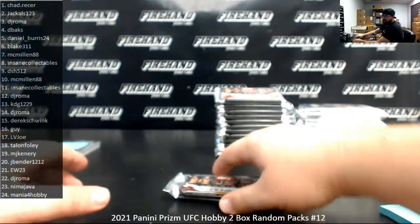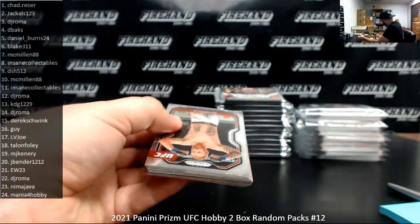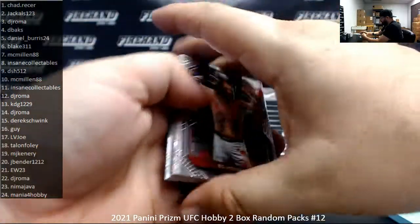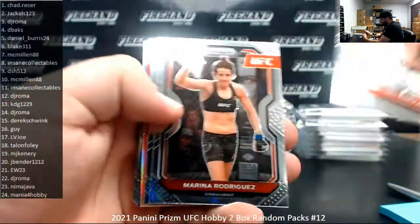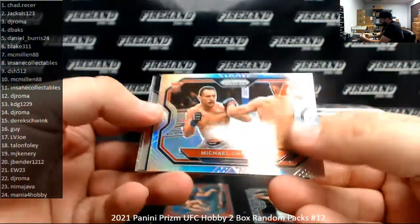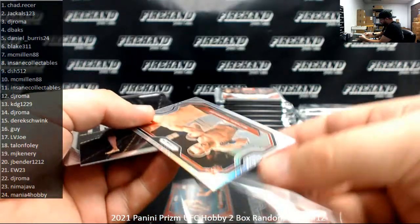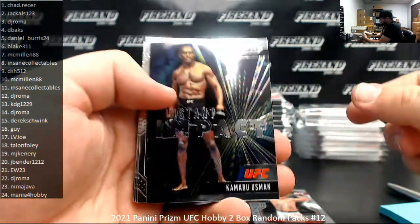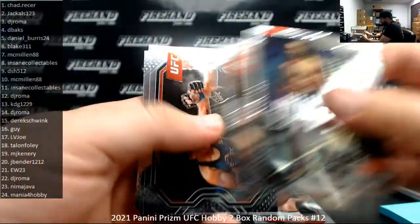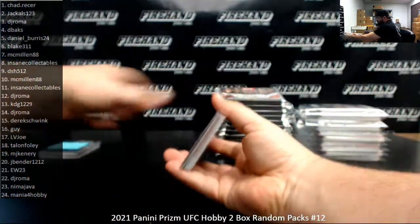Pack number 12 belongs to DJ Roma. This is the second of four packs. I've got a red of Sarah McMann, 275. Silver Prism of Michael Chandler. Kamaru Usman, it's an Impact.